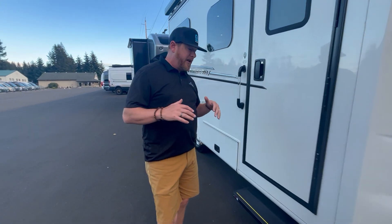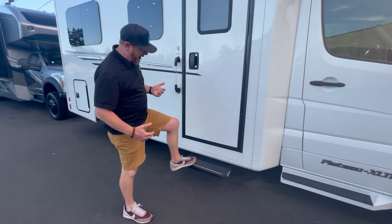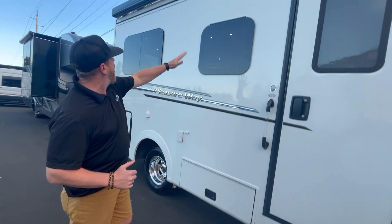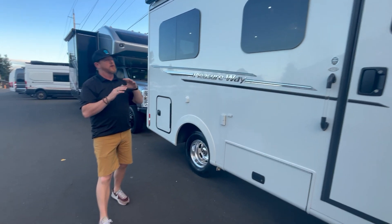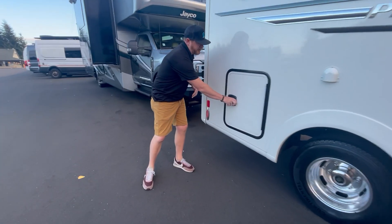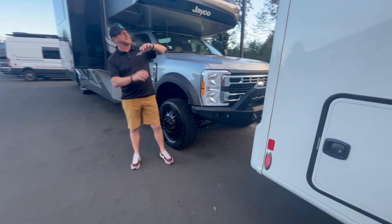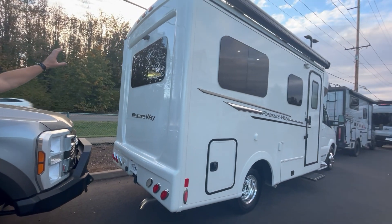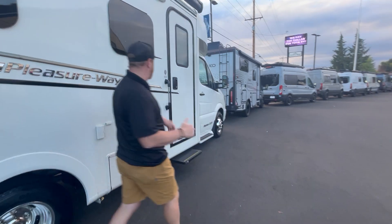You have Pleasureway build quality — nice molded steps, an automatic step with grip tape, so it's easy entry to the RV. You've got awning-style windows, LED lights, and just a fantastic, beautiful-looking RV with a little bit of exterior storage. Coming around the back you can see the nice big windows and your backup camera — just a nice sleek look for an under-23-foot RV.